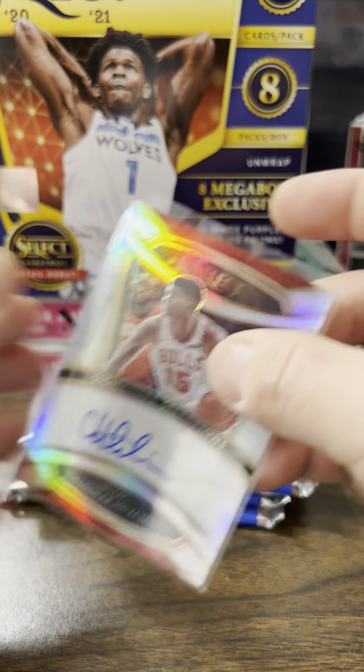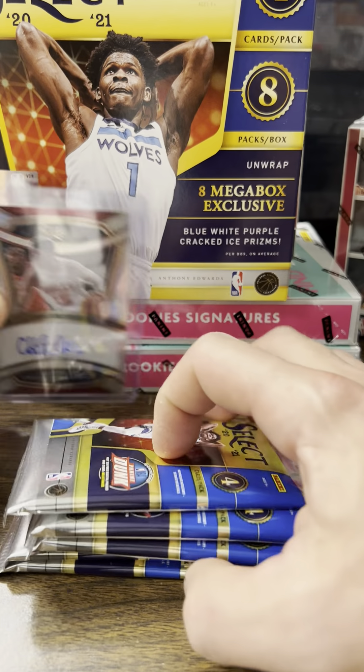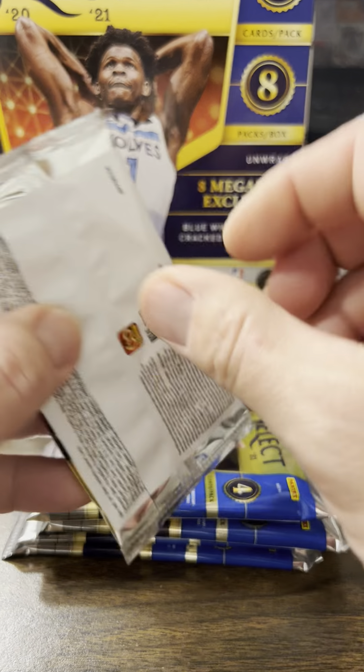Bagley, Randall, Joe Ingles — I seem to pull him in a lot of boxes. And we have a green Zeke Najee.